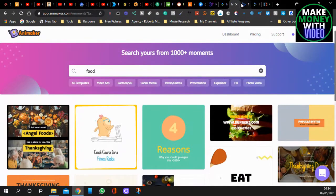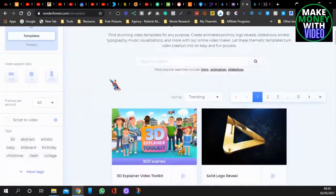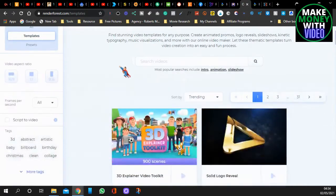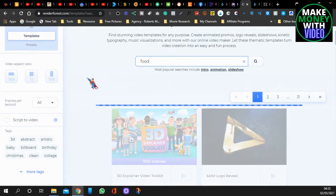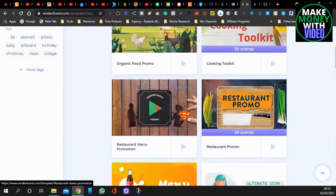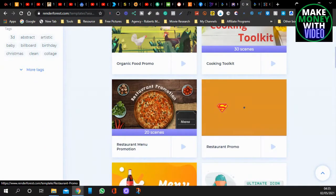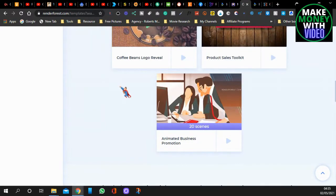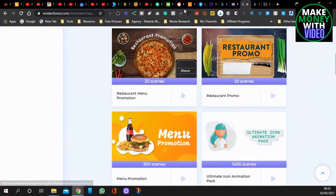Another one is Renderforest — this is quite a good site. You can do logos, videos, mockups, and website design. I'll type in food and look — you can make these sorts of videos: promo, restaurants and stuff like that. It's a very good site.